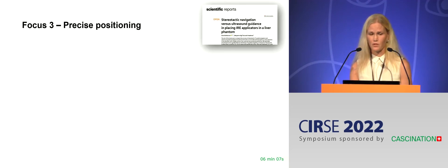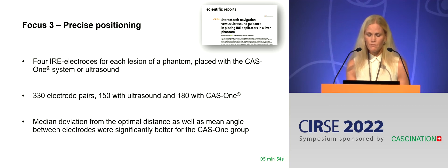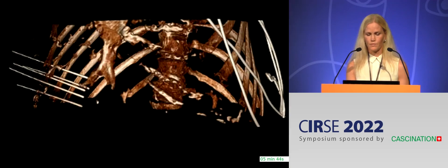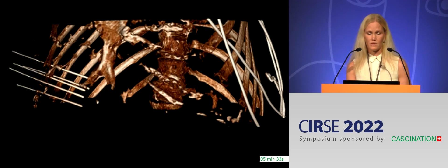Dr. Stillström had us place four IRE electrodes around lesions of a phantom, either with the CAS1 or ultrasound. He analyzed the results, and median deviation and mean angle between electrodes were significantly better in the CAS1 group. Here is a real case from our clinical practice with five IRE electrodes placed around a deep central tumor with the aid of the CAS1 — as you can see, the electrodes are quite parallel and at the same depth.